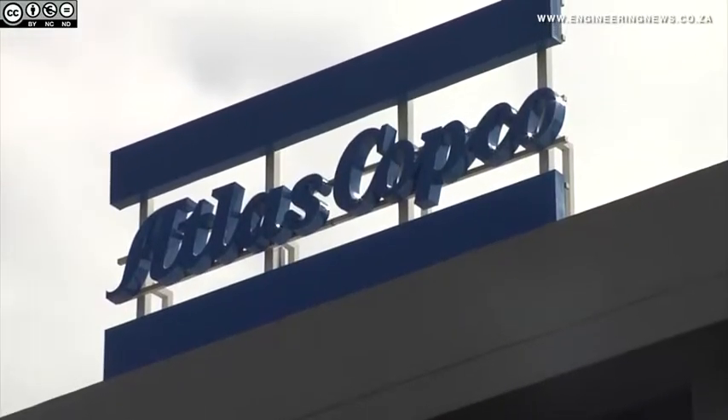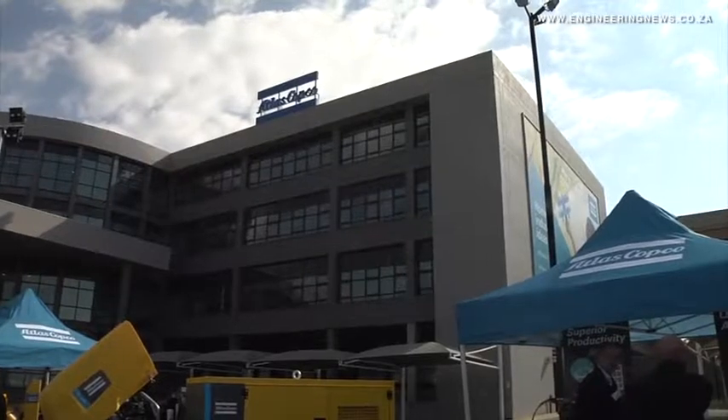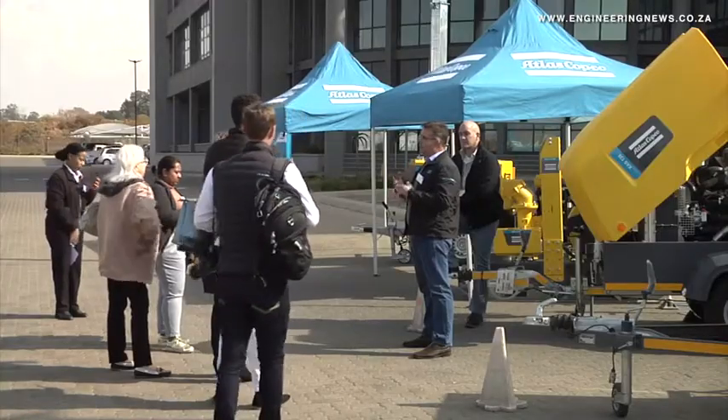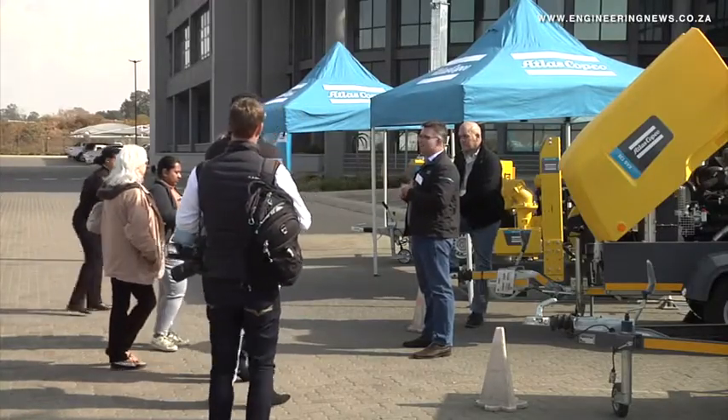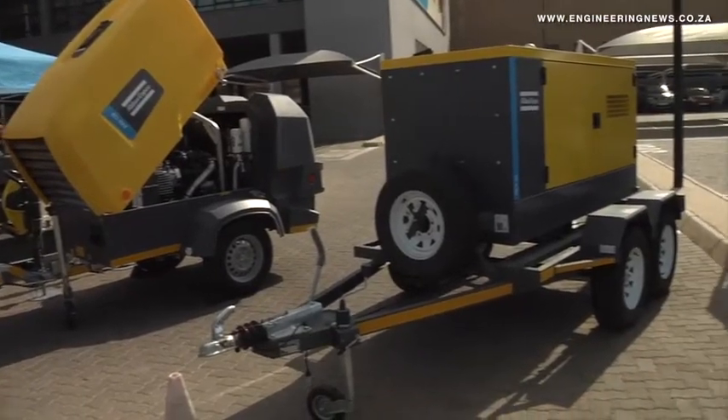Marlene Arnaldi attended the tour. Atlas Copco in 2014 moved into a multi-purpose facility in Jet Park in anticipation of catering to an expanding industrial equipment market. However, the economy and various industries had seen slow growth and the company needed to improvise in optimizing the use of space at their head office.